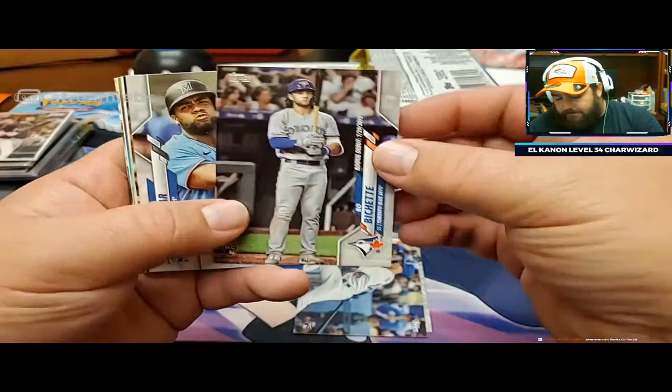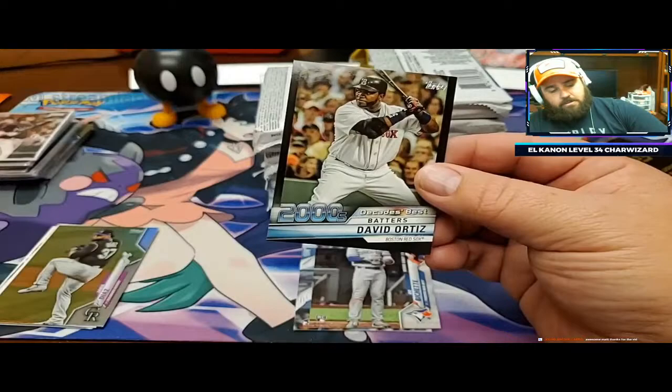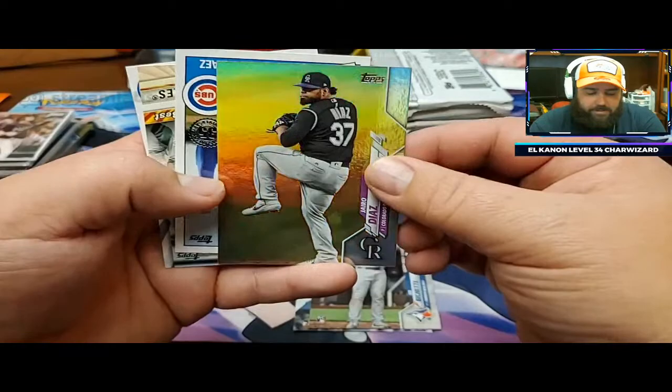Beau Bichette - nice Beau Bichette right there. Thank you for sponsoring the video, Matt. David Ortiz - that's going to be numbered to 299, decade's best. Got a numbered card out of the very first pack as well. David Ortiz, put that in our numbered pile. Jairo Diaz rainbow foil - I know you're a Rockies fan, so there you go.